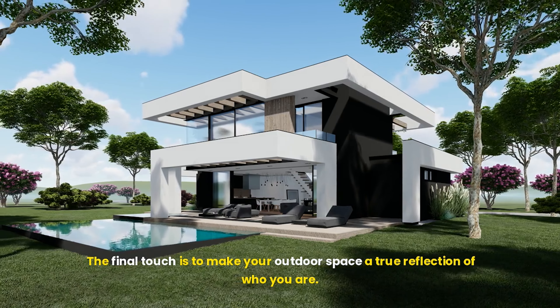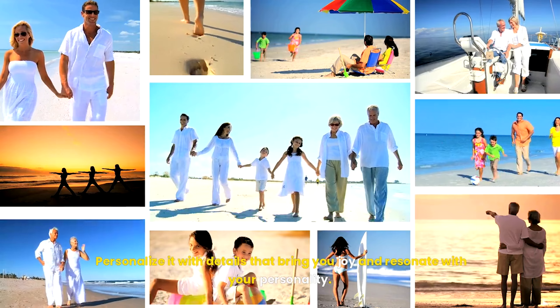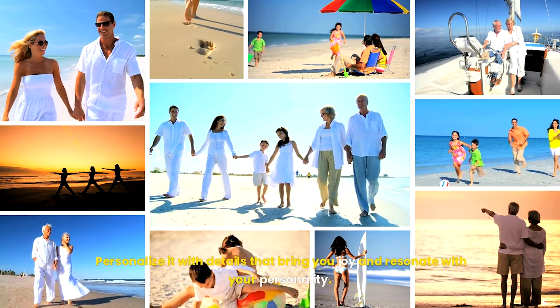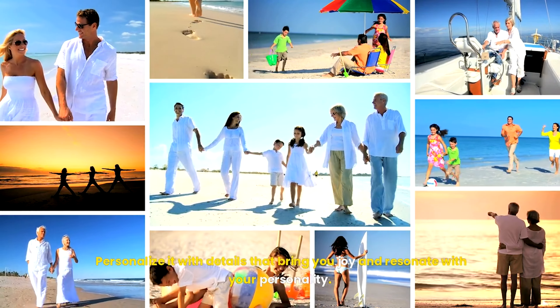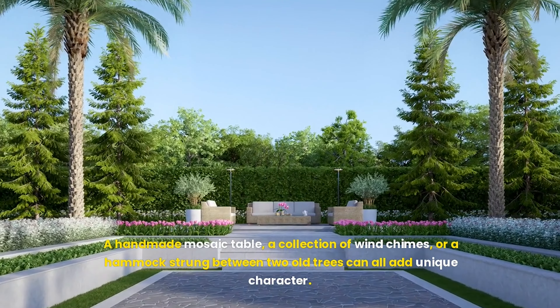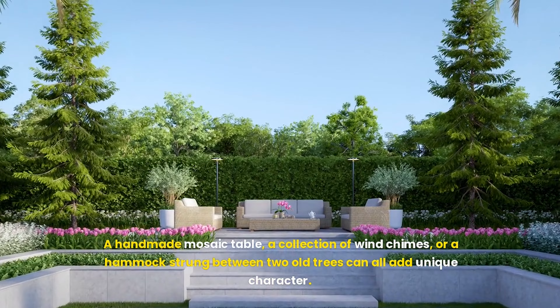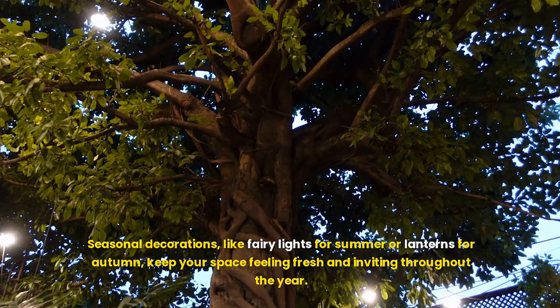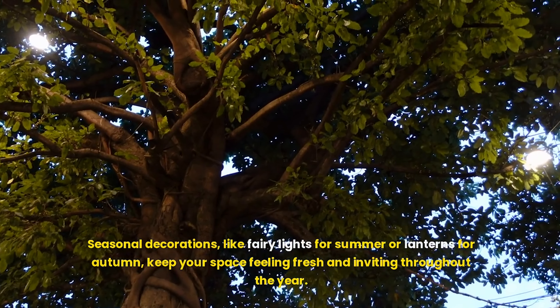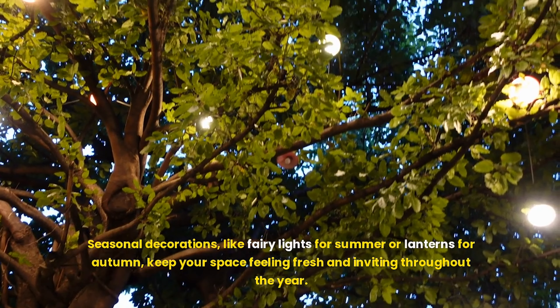The final touch is to make your outdoor space a true reflection of who you are. Personalize it with details that bring you joy and resonate with your personality. A handmade mosaic table, a collection of wind chimes, or a hammock strung between two old trees can all add unique character. Seasonal decorations, like fairy lights for summer or lanterns for autumn, keep your space feeling fresh and inviting throughout the year.